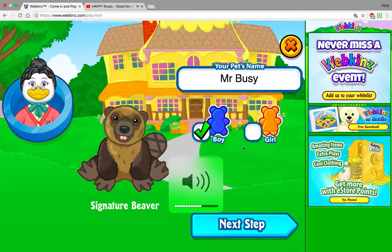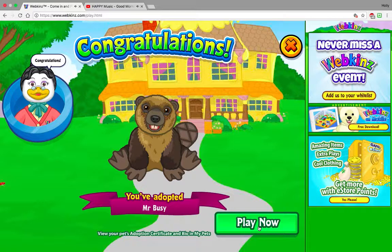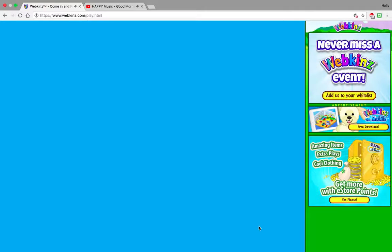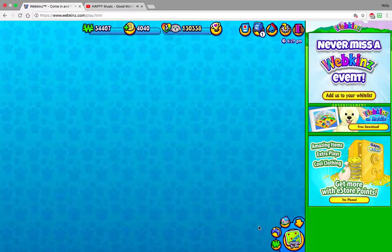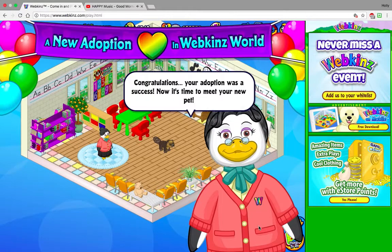It's a little loud on my part, but yeah, let's go. Here's Mr. Busy the Beaver — he looks rather realistic. I have no idea what he comes with. I did not do my research. I got this Webkinz for $5 plus $5 shipping, so ten bucks total for the Signature with the code, and I thought that was really a deal.